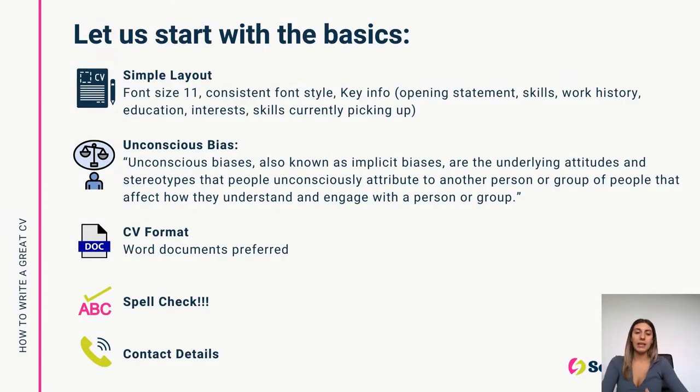So we're going to start today talking about the basics — and basic is the keyword because I do like a basic and simple layout for a CV. I would say font size around 10 or 11, the same font style throughout as well. We see a lot of CVs that chop and change and it just looks a little messy. I prefer no images on there either — so no pictures of yourself or ISTQB logos. Areas to include would be an opening statement, a skills section, a work history or experience section, education, and then a hobbies and interests area, or an area where you can list any skills you're currently picking up.